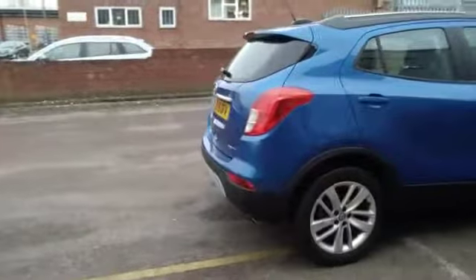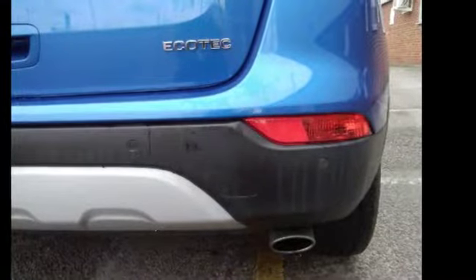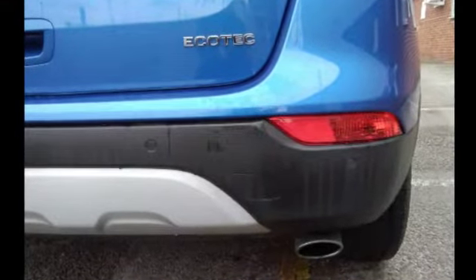Moving around to the rear of the vehicle now, you will see it's got parking distance control sensors right the way across the rear bumper.